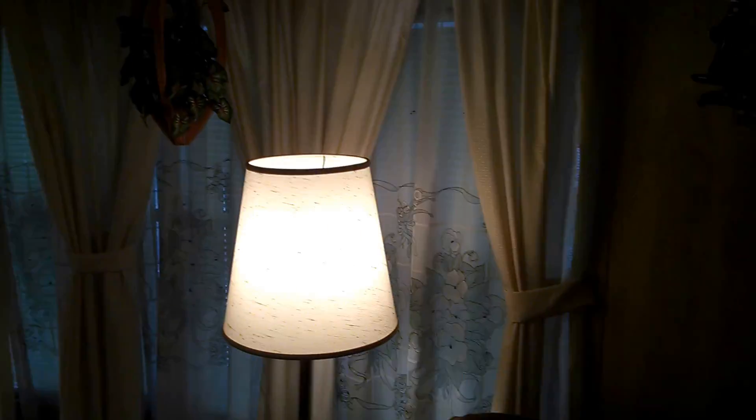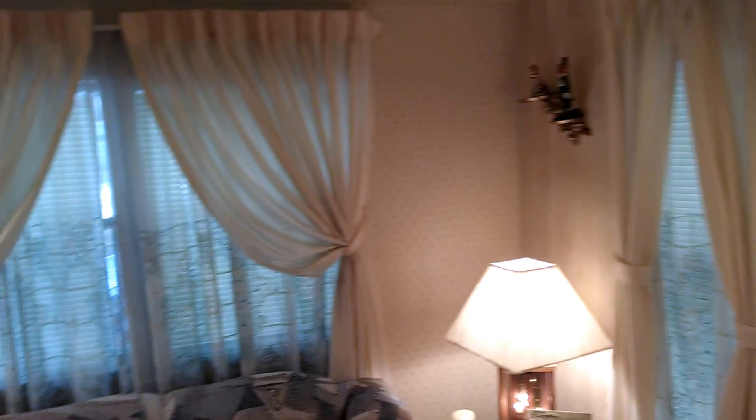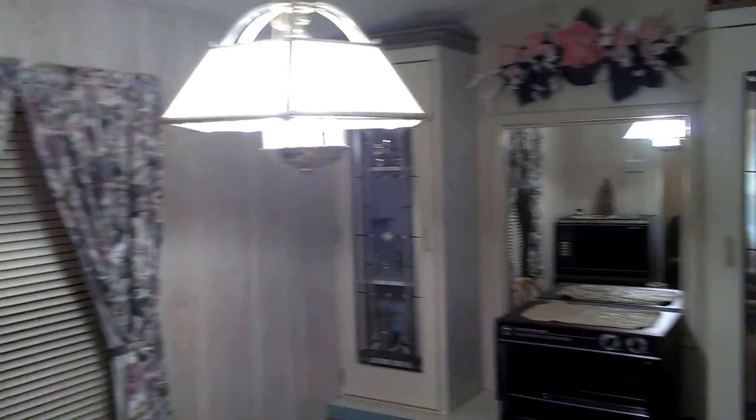We go into the main place. 45 days on the market as of today. Nice kitchen — quite a breeze coming up from that AC right now. Bathroom in there.